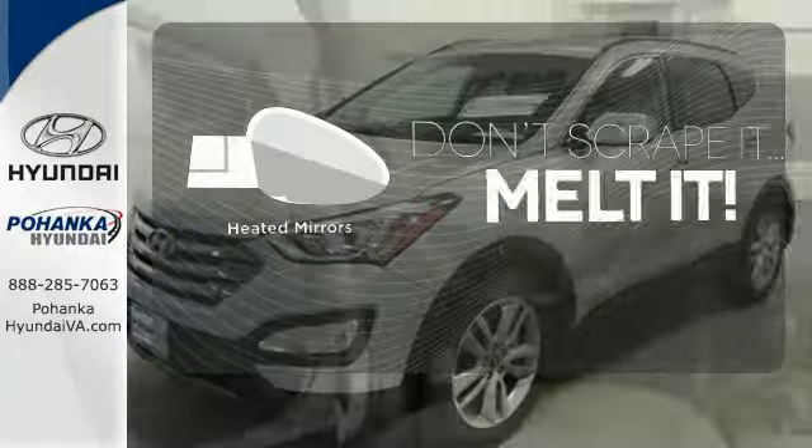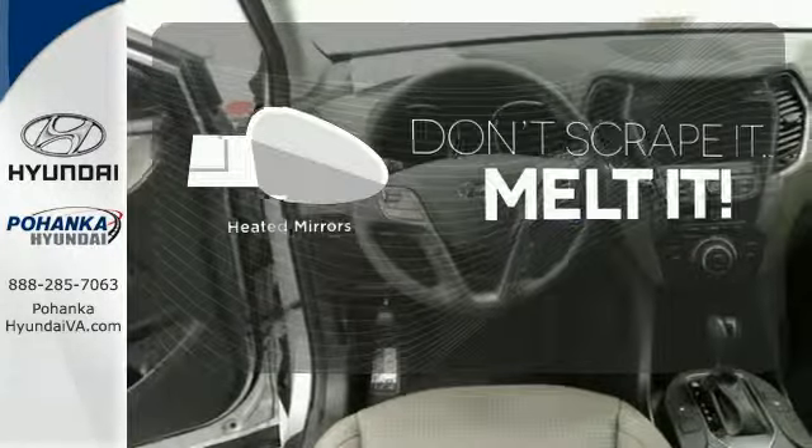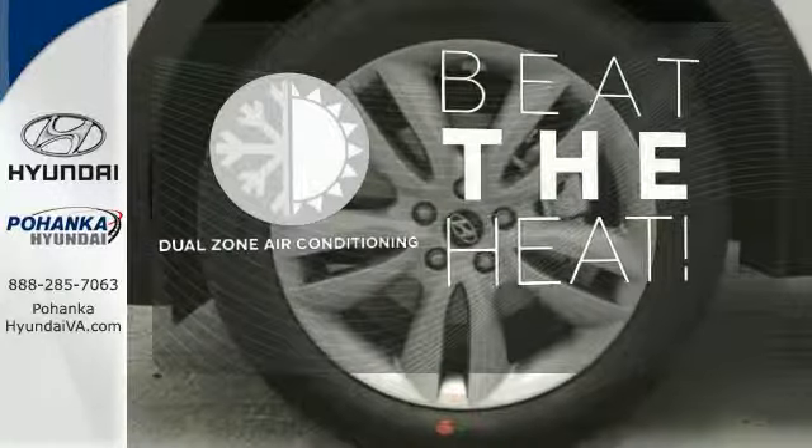Leave the scraper in the car, thanks to the heated mirrors. Dual-zone air conditioning lets you and your passengers pick a personal temperature.